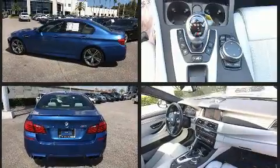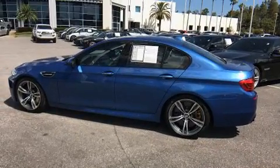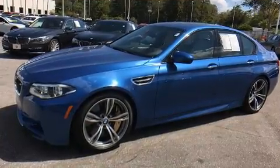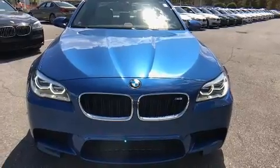BMW prioritized practicality, efficiency, and style by including leather upholstery, power trunk closing assist, heated seats, rain sensing wipers, and remote keyless entry. For drivers who enjoy the natural environment, a power moonroof allows an infusion of fresh air.